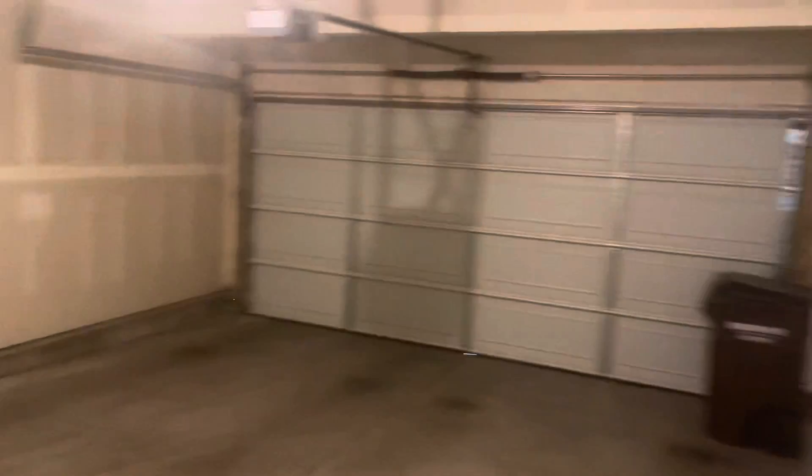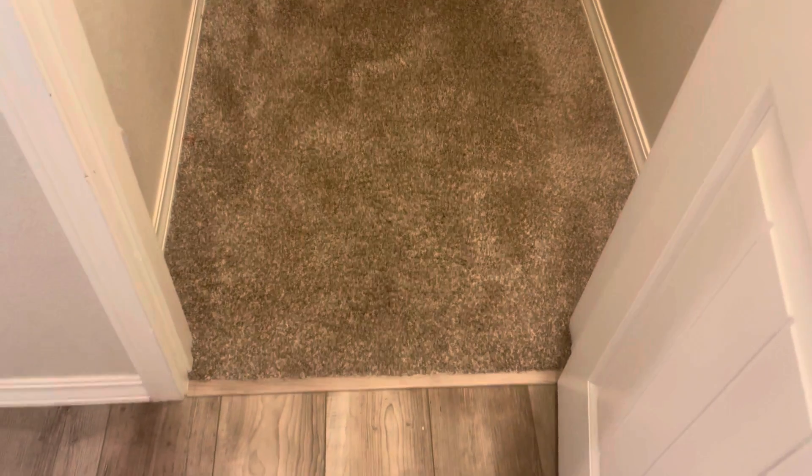Beautiful home, by the way — this is a really nice one. Out of all the ones we've looked at, this is definitely one of the nicer ones. Nice two-car garage. This is where the basement would be if there was one, but unfortunately there's no basement here — you'd walk downstairs and that area just isn't there.